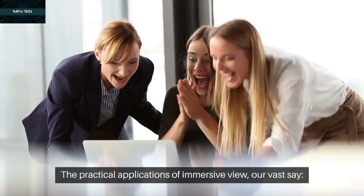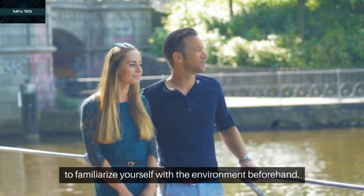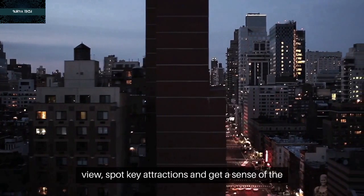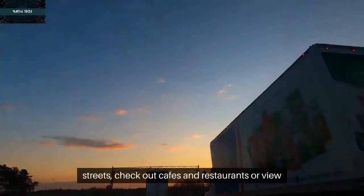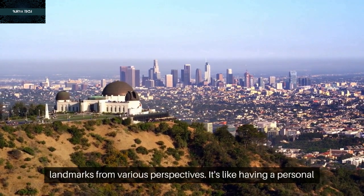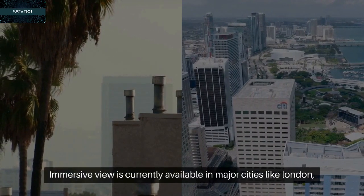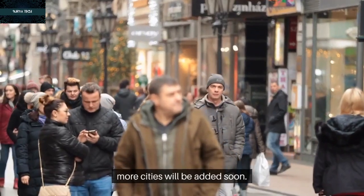The practical applications of Immersive View are vast. Say you're planning a trip to a new city and want to familiarize yourself with the environment beforehand. You can virtually fly over the city, spot key attractions, and get a sense of the area at different times. You can even virtually walk down streets, check out cafes and restaurants, or view landmarks from various perspectives. Immersive View is currently available in major cities like London, Los Angeles, New York, San Francisco, and Tokyo, with more cities to be added soon.